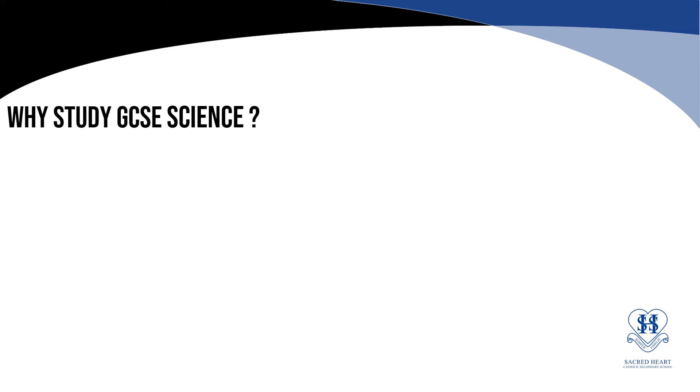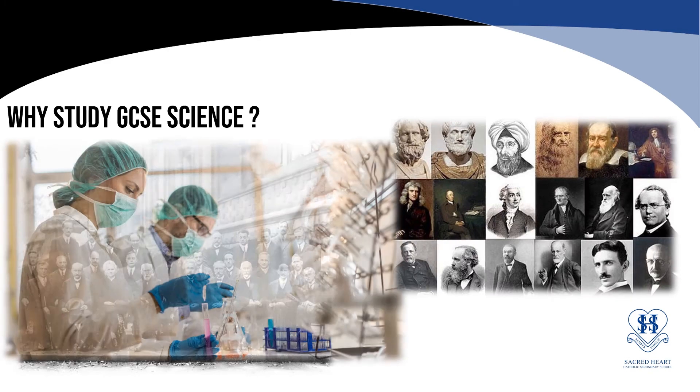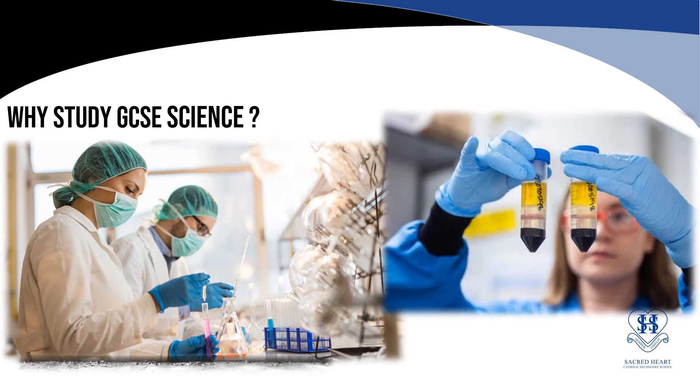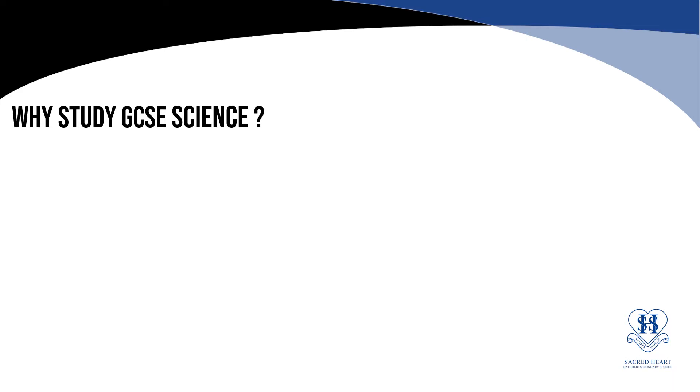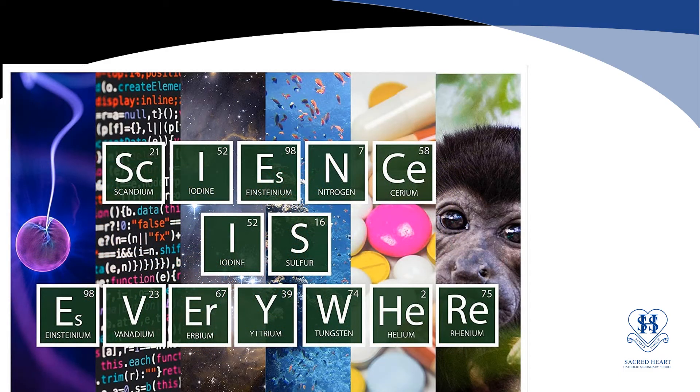Why study GCSE science? When we think of science, we might think of some of the famous faces in these photos — Albert Einstein, Marie Curie, Isaac Newton — or we might think of scientists in white lab coats, safety glasses, working in science labs. But science isn't limited to a few famous individuals or to the scientists who work in a science lab. Science is present in all aspects of life, in all jobs and careers, and it's always in the news. There are still so many questions that need answers. Science is everywhere, and you study science to help you understand the world around you and to help understand some of your other subjects.